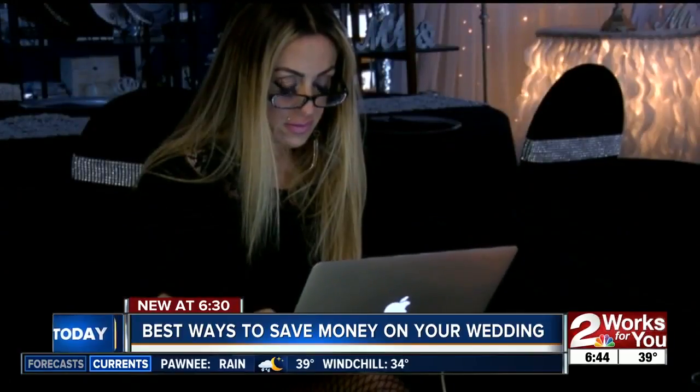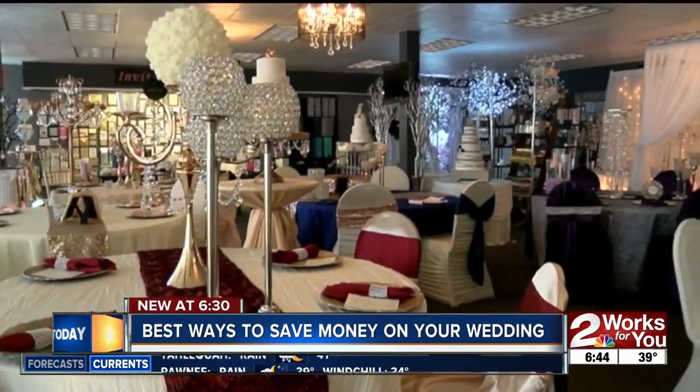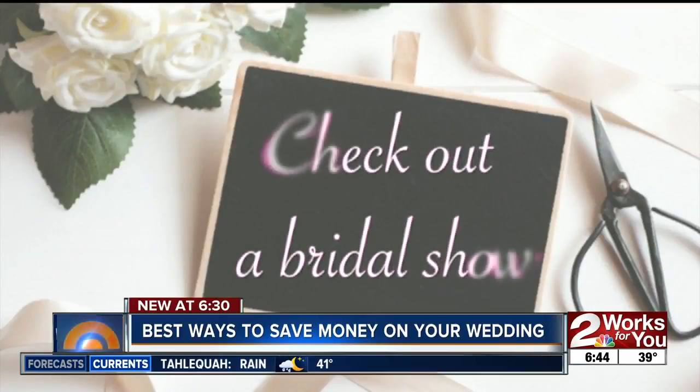So to save you some hassle and some money, we went to work for you, getting advice from the experts. The first tip: go to a bridal show.